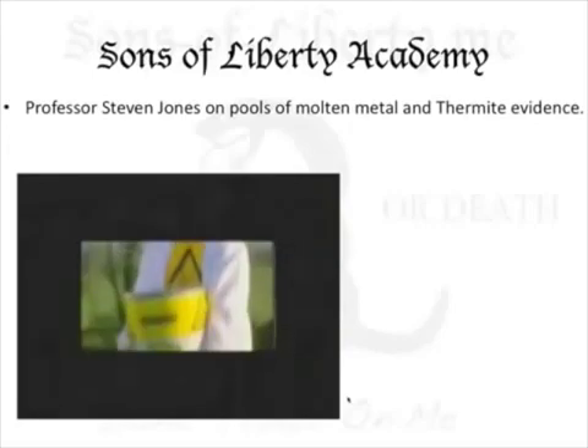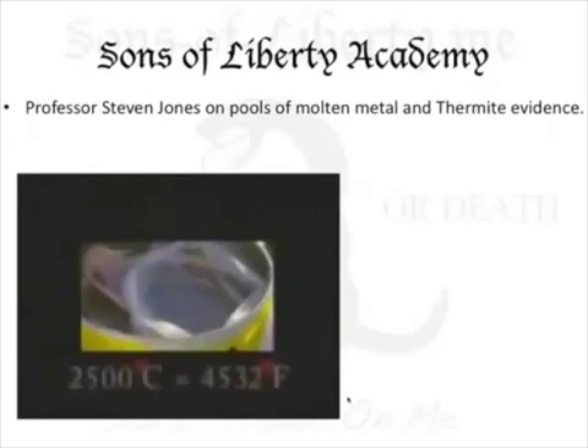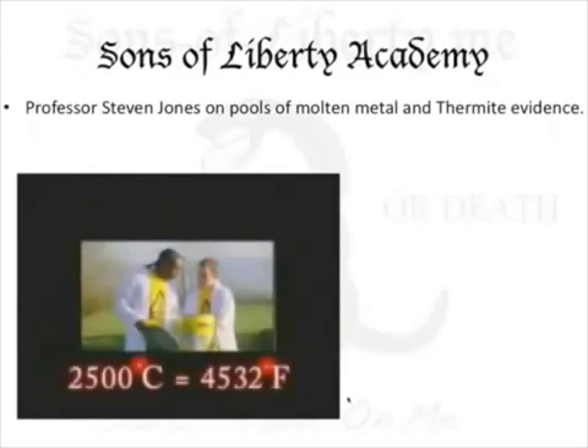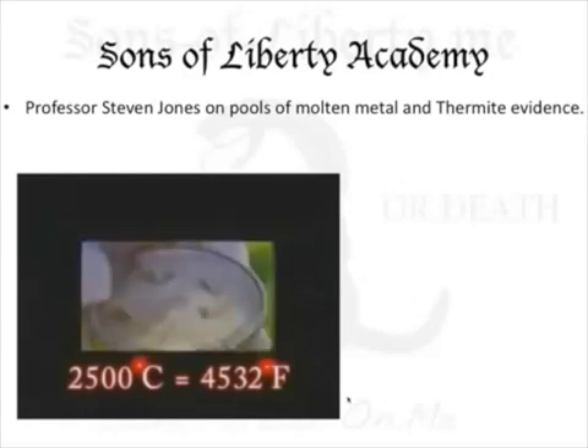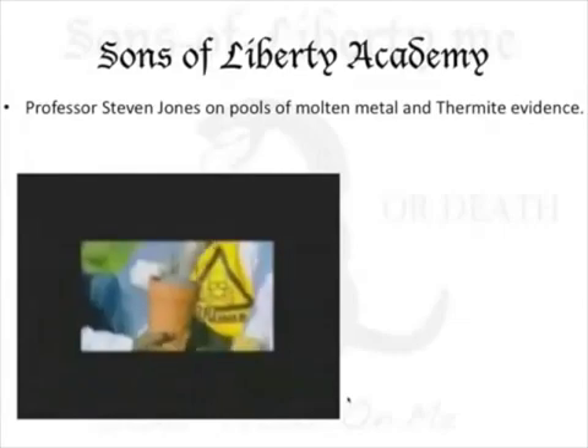This is thermite. It's a powdered mixture of iron oxide and aluminum, which, when ignited, burns at 2,500 degrees Celsius — very, very hot. It's almost twice the temperature needed to melt steel.